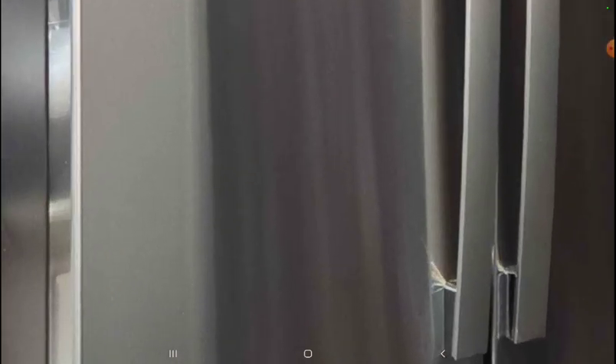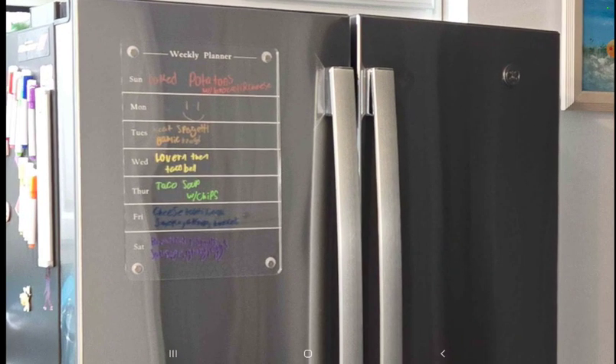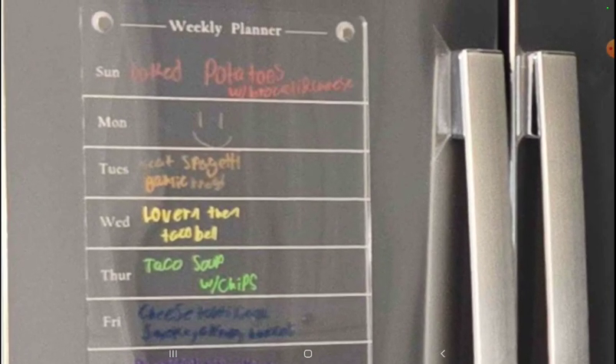Kitty! Anyways, baked potato — oh, a weekly planner! You plan out your meals, bro? That's smart as hell. Get a weekly planner, plan out your meals. Baked potatoes with...